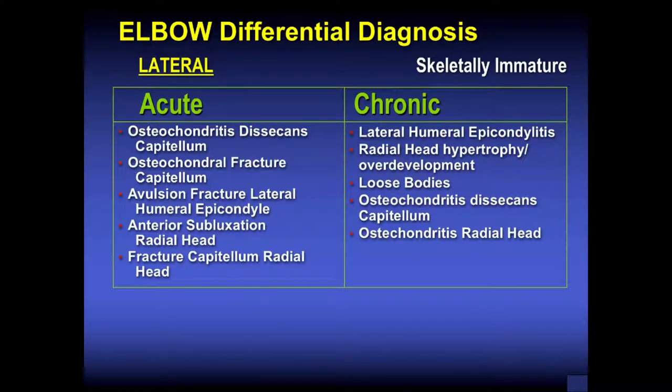Laterally, we used to see a lot of osteochondritis dissecans. The radial head is much harder than the capitellum, so repetitive compressive forces cause an OCD lesion of the capitellum. In Japan, there are many OCD lesions in young throwers. You can also have a fracture of the capitellum, avulsion of the lateral humeral epicondyle — more common in gymnastics — or subluxation of the radial head. Chronically, you can see lateral humeral epicondylitis, radial head overgrowth with chronic OCD lesions, and loose bodies.